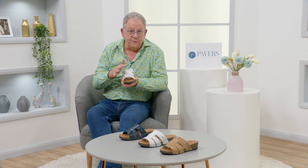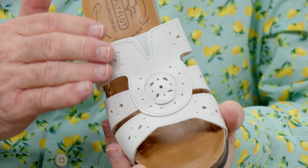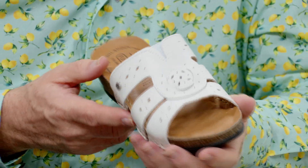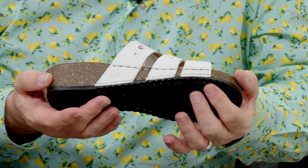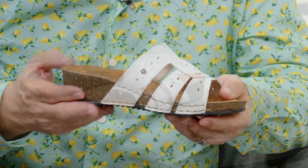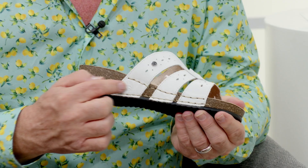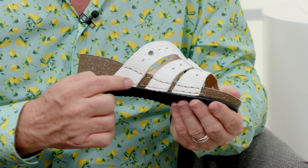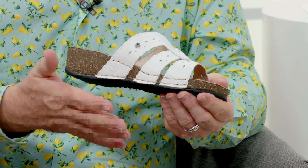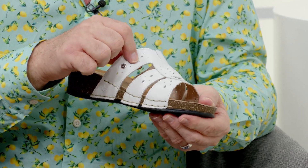If you like foot coverage, these are perfect — even though they're lovely and open you're going to cover a lot of your foot. A lot of people shy away from sandals in the summer but with these you've got foot coverage and all that lovely comfort Flyflot brings. We've got three colours: navy, sand, and white. There's lovely stitching detail around here that you wouldn't expect, because you think of Flyflot as great value for money, but the workmanship that's gone into them is really impressive.